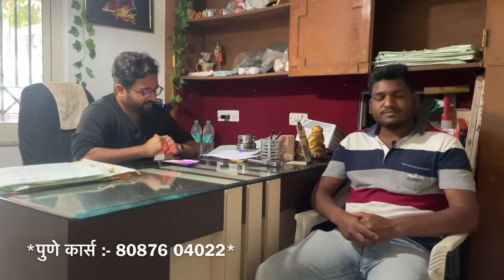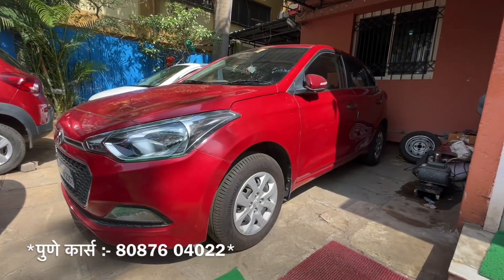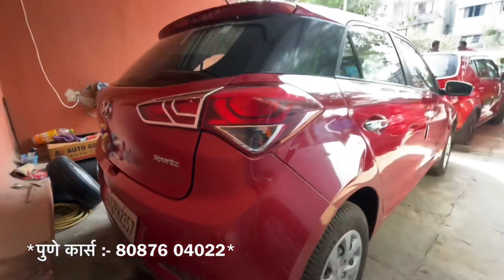Next, i20 — it's a 2017 i20, it's a light sports model. The car has only 35,000 km driven, and we offer this car for only 5,00,000. It's a great color. It's the latest car, new shape — it's the facelift i20.